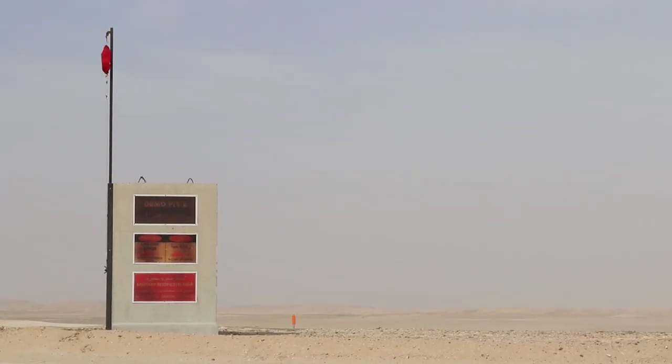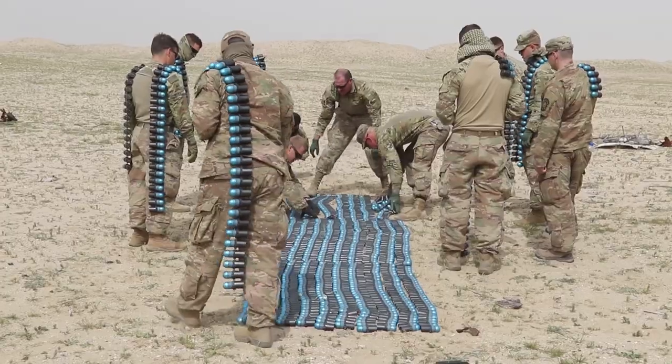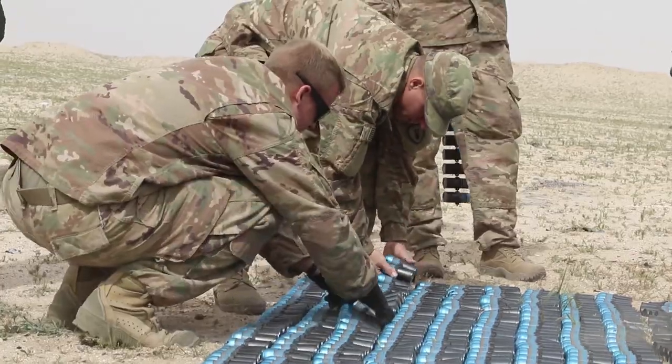Today we were out here for a code H range. Ammunition that wasn't consumed during training exercises, and anything hazardous with explosives, we will bring it out here and dispose of it safely.